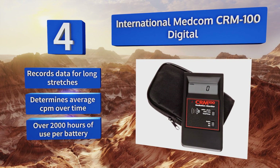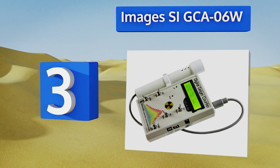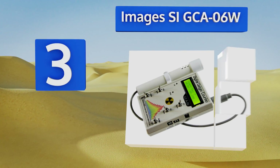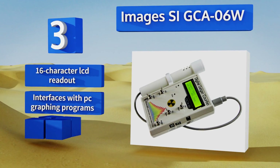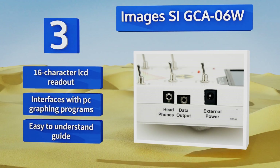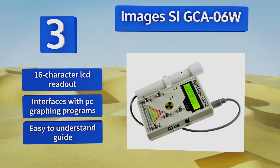Nearing the top of our list at number three, with a detachable tube for sensing radiation, the Images SI GCA-06W is a better option for more rigorous applications than those with built-in sensors, as you can always replace the outboard elements should they suffer any damage in the field. It features a grip with a 16-character LCD readout, an easy-to-understand guide, and this one interfaces with PC graphing programs.